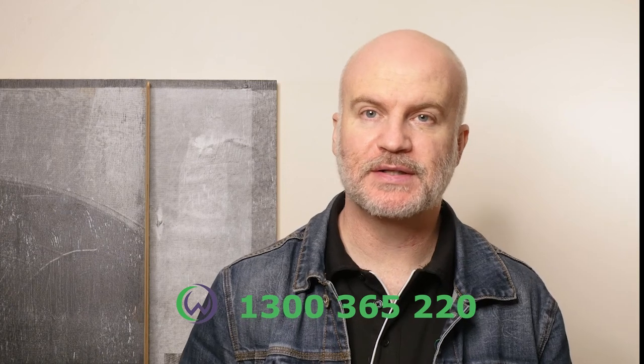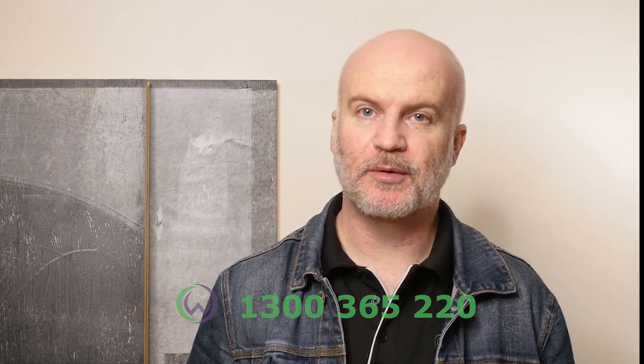If you're interested in finding out more about the camera and what deals we have on offer, please give our friendly call center staff a call and we can talk through the options with you. Thanks again for watching the video and I'll see you next time with our next review.